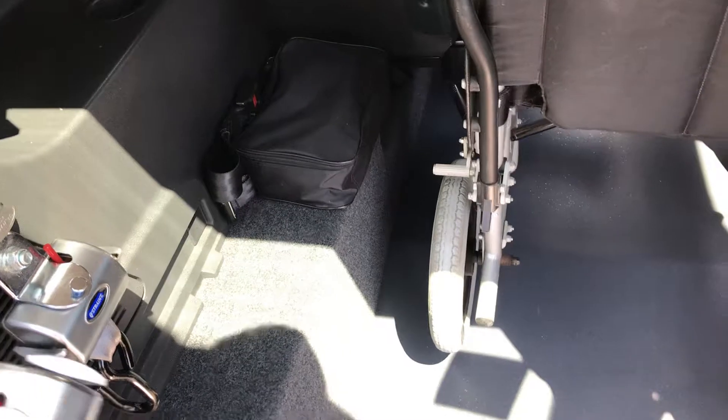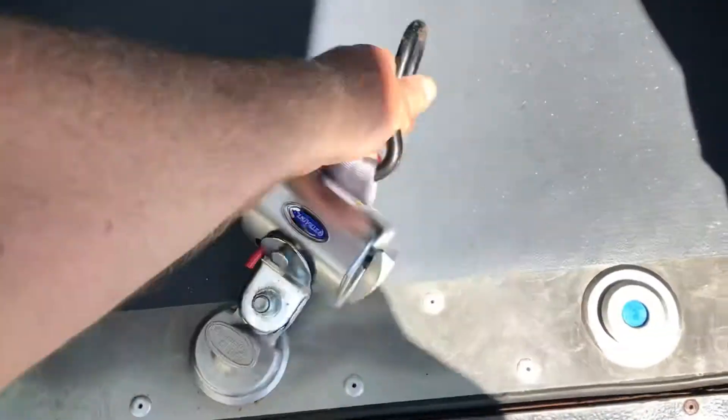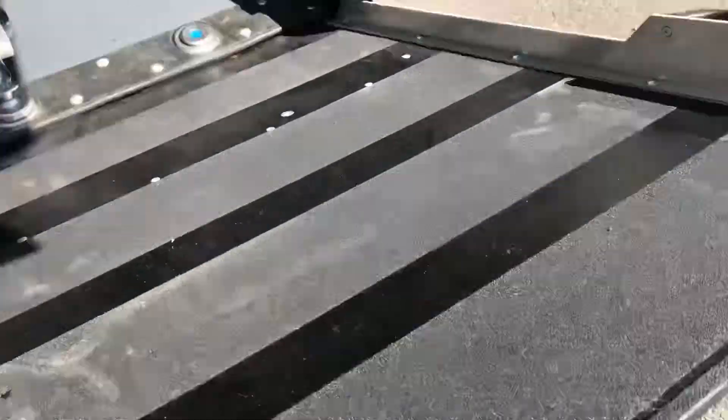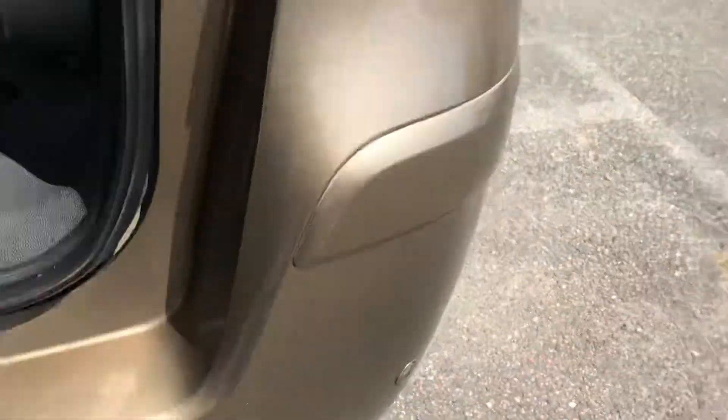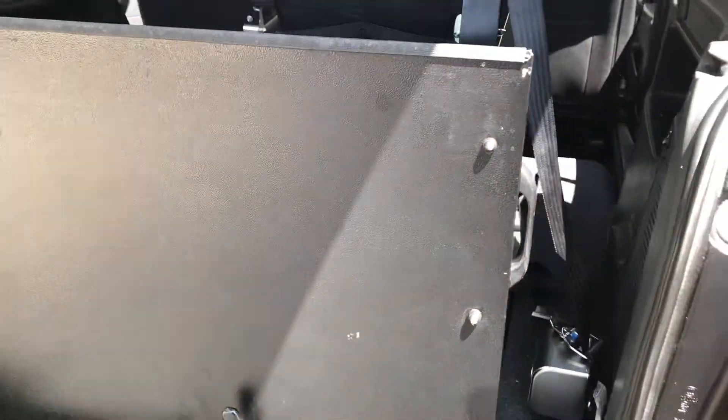Then these go on the rear — clip on like that, and the same on that side. Seat belt around the wheelchair user. The ramp only weighs about a pound and a half. It's got a little gas strut down there taking some of the weight. And up that goes — it doesn't get into your field of view.